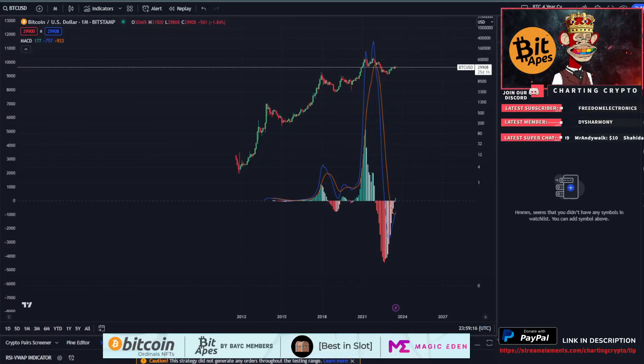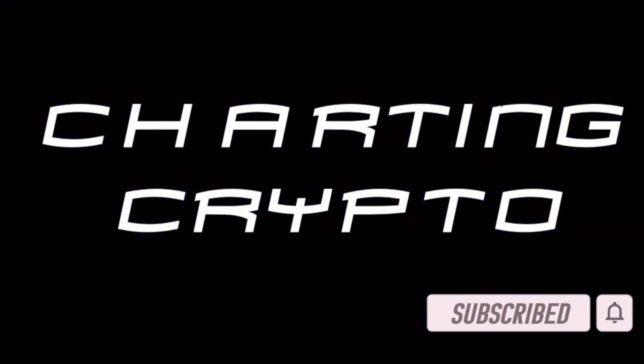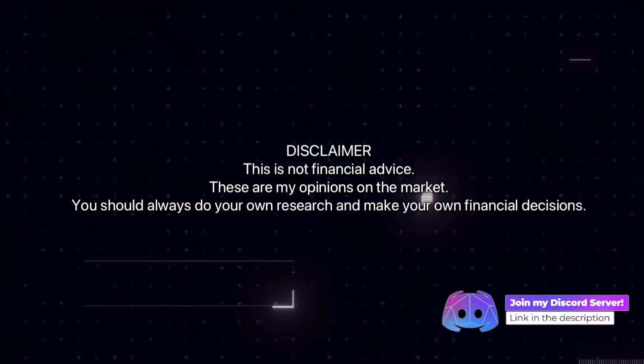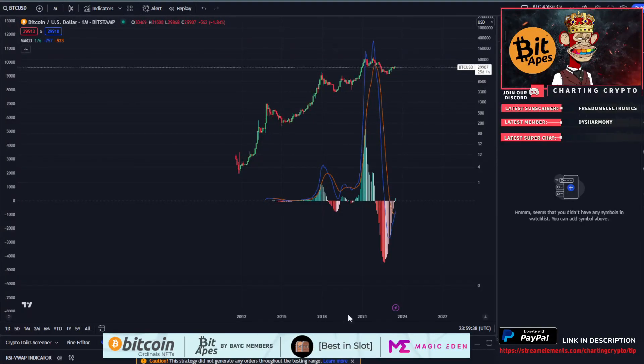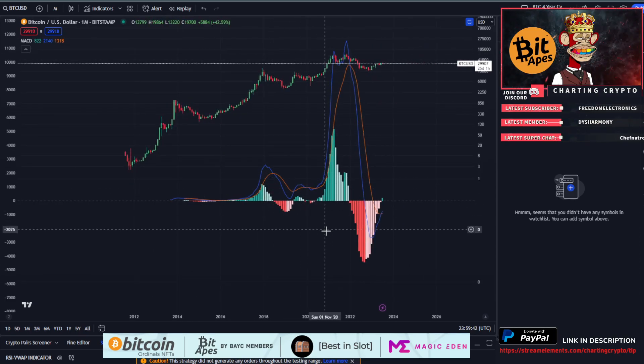What's going on everybody, welcome to trading crypto. Another signal has flashed saying the Bitcoin bull run has started — and we're going to go over it in depth in this video. Got to continue making these clickbait videos.